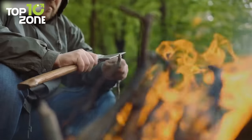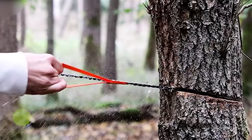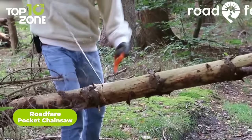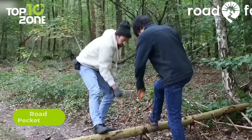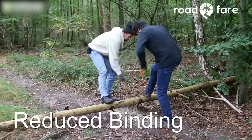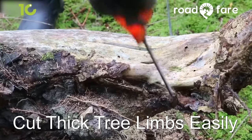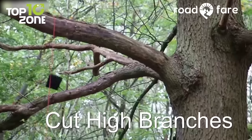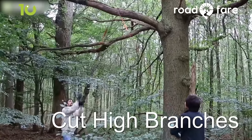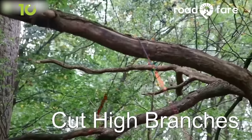In a survival situation, having a reliable tool for cutting wood is crucial for building shelter, making a fire, and preparing food. That's where the Road Fair Pocket Chainsaw comes in. It features bi-directional teeth that reduce binding and sticking, allowing for fast and easy non-slip cutting. With 48 saw teeth made from strong heat-treated steel, this chainsaw can cut effectively into the wood. Another advantage of this pocket chainsaw is its 36-inch chain rope, which can easily cut overhead branches that are out of reach. This extra length creates a safe distance and allows for easier cutting, even for one or two people. Additionally, the soft nylon handles of the chainsaw provide comfort and prevent blisters, making it easy to grip and maneuver.